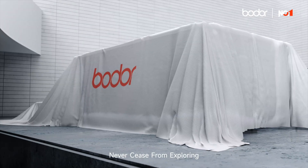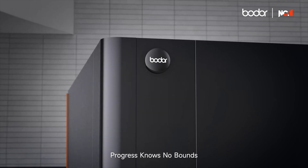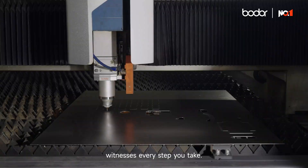Never cease from exploring. Progress knows no bounds. The efficiency king among peer products. Witnesses every step you take.